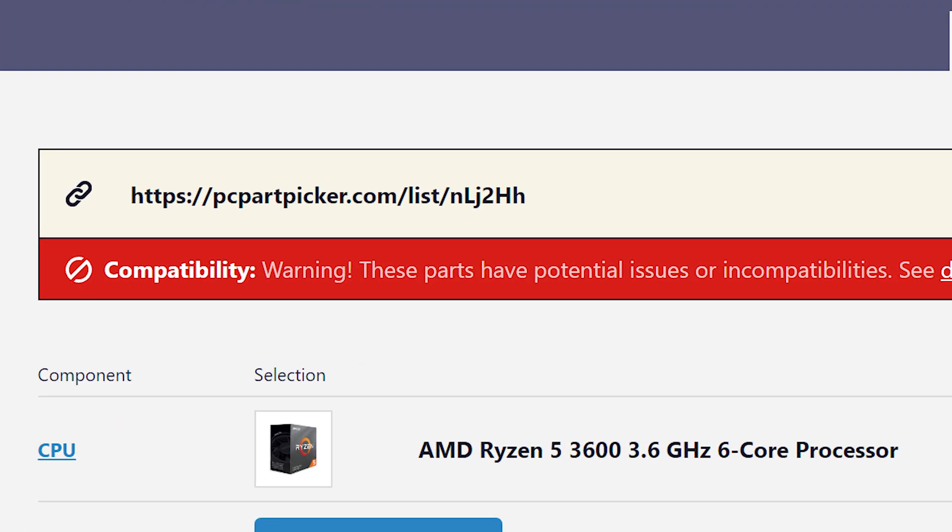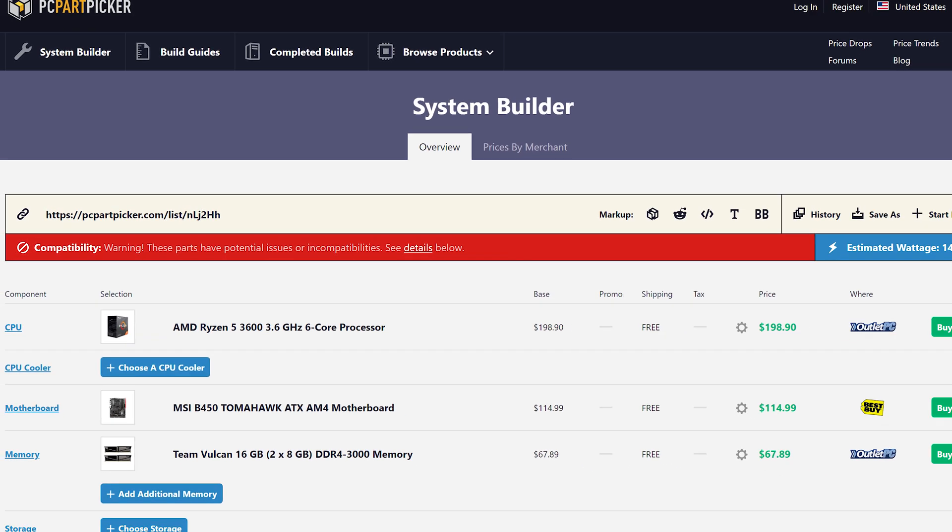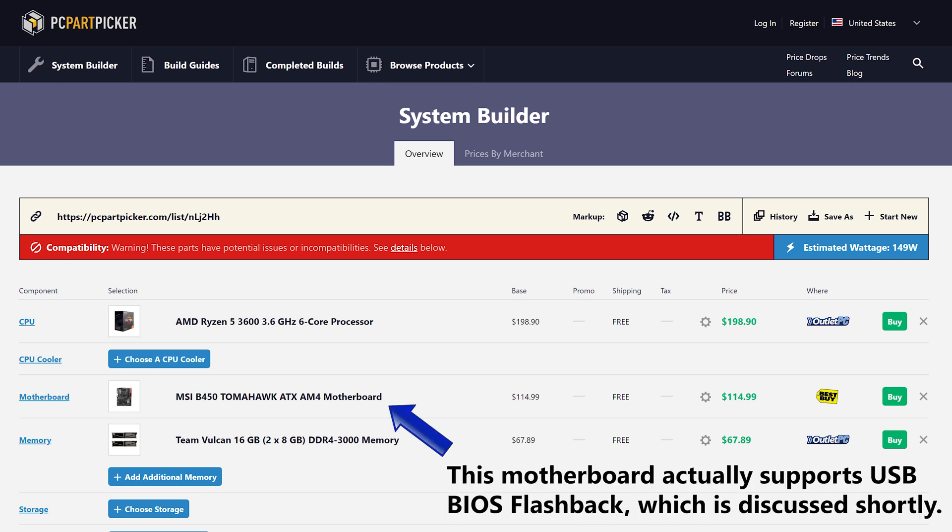But there's a problem. When I go over to PC Part Picker for a price breakdown, I'm prompted by a compatibility warning: these parts have potential issues or incompatibilities. This only pops up when we select certain motherboards — basically anything other than X570. The latest chipset from AMD is going to work with the latest CPU, but even though we were promised support for X470, B450, X370, and B350, that doesn't mean the two are going to pair like peanut butter and jelly right out of the gate.